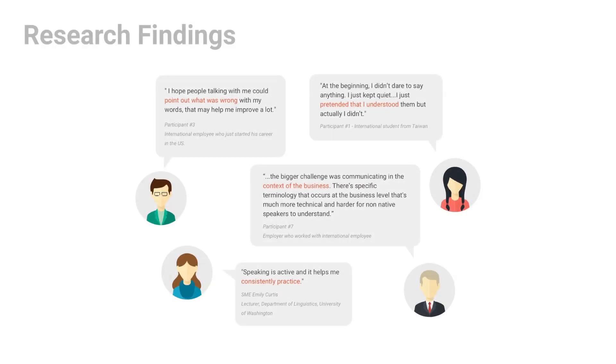We did extensive research to gain a better understanding of the problem space and the target user group. From 12 interviews and four general studies, we found that users prefer to get feedback and pronunciation corrections as they're learning English, and they want to prepare before they encounter real-world scenarios, such as job interviews and presentations. Also, learners need more exposure to learn professional English.